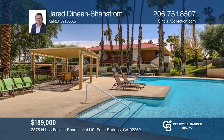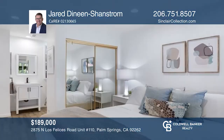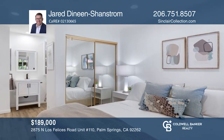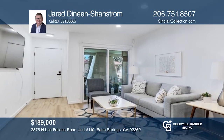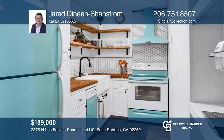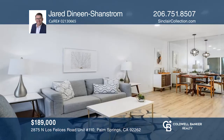This newly remodeled one-bedroom condo is ideally located to provide the quintessential Palm Springs lifestyle. The unit features updated finishes and in-unit laundry. With butcher block countertops and open shelving in the kitchen, you'll have ample storage available without having to sacrifice the mid-century flair. Check out this property by scheduling a tour with Jared Dineen-Shanstrom.